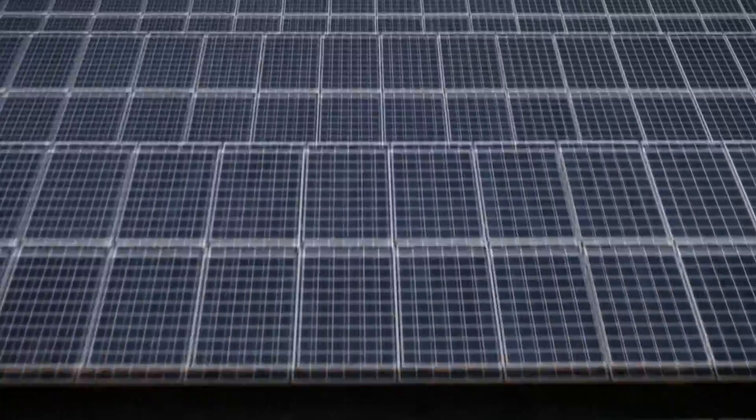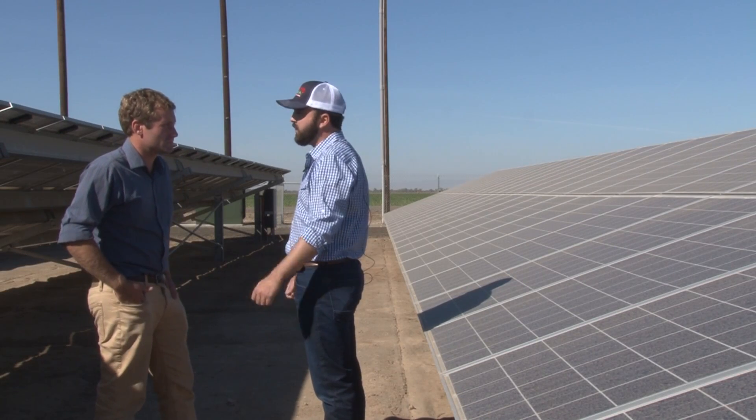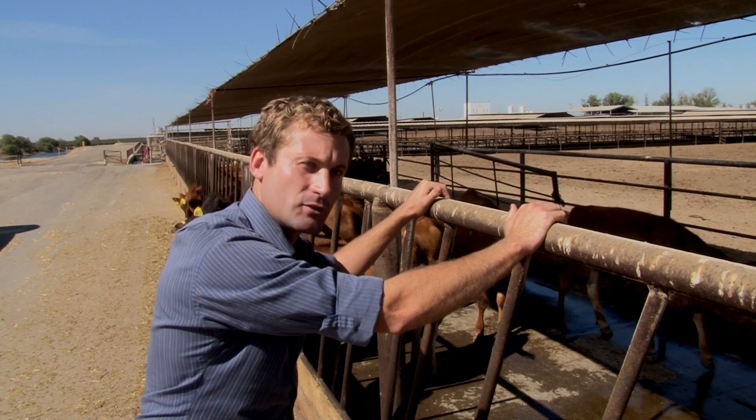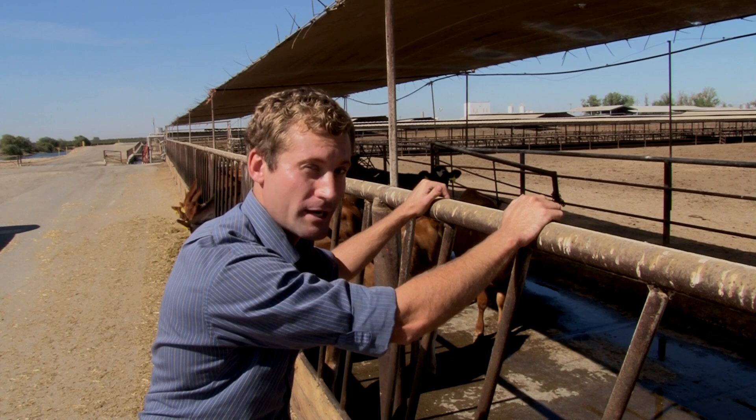They're hoping their investment will inspire others like you at home. I think we all need to do everything that we can. Next time you're having yourself a slice of Joseph Farm cheese, you can thank these ladies for the great taste and for the renewable energy.